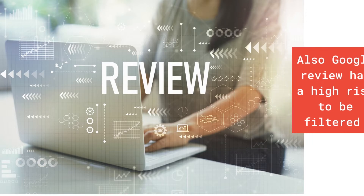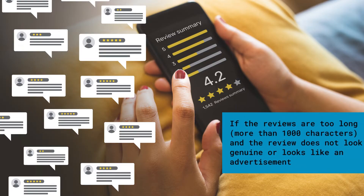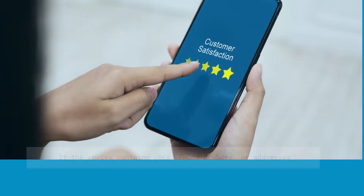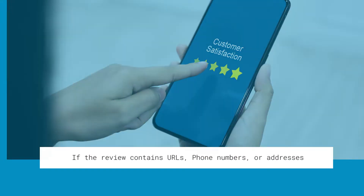Besides following Google policies, a Google Review has a high risk of being filtered if the review is too long — more than 1,000 characters — or if it does not look genuine or looks like an advertisement. A review may also be filtered if it contains URLs, phone numbers, or addresses.